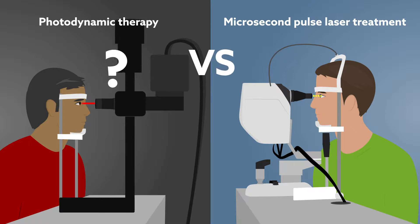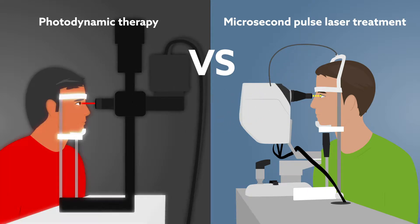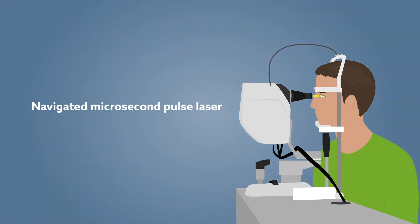To identify the more effective choice, researchers examined the anatomical outcomes produced by photodynamic therapy and a special navigated microsecond pulse laser for managing CSCR.